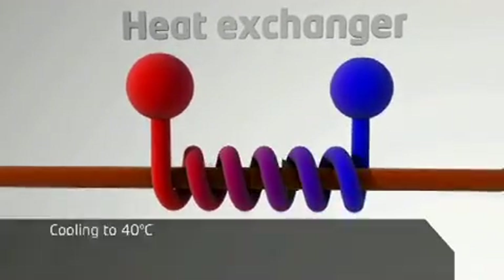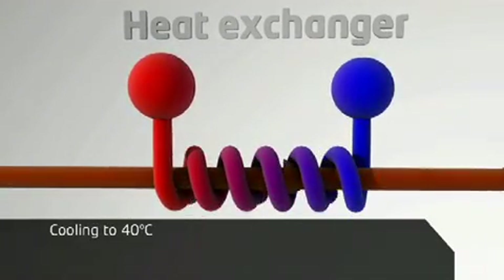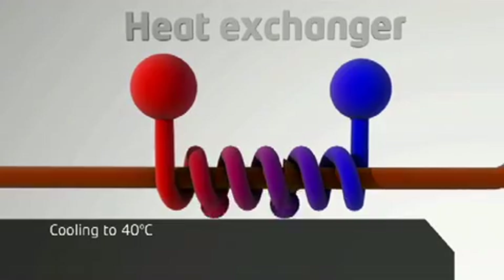From the flash tank, the material is pumped to a heat exchanger, where it is cooled to the required digestion temperature.